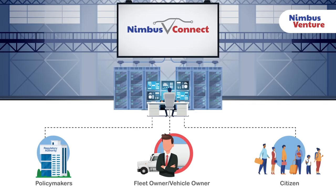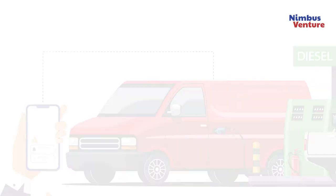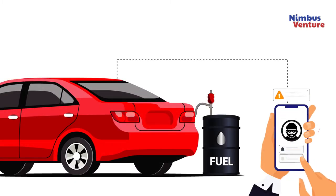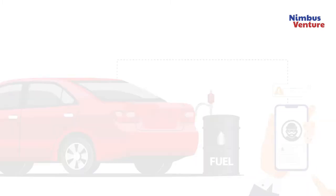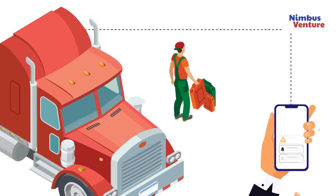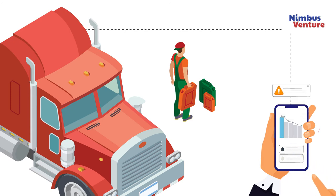Benefits to the fleet owner and vehicle owner: by using the real-time sensor data available from the Nimbus V Connect platform, a mobile app can protect our clients' interests by giving timely alerts if the gas station refuels the vehicle with substandard fuel, warnings if fuel is being siphoned, and notifications on excessive fuel consumption. By evaluating their detailed historical data, fleet owners can protect themselves from fraudulent tank refill claims.